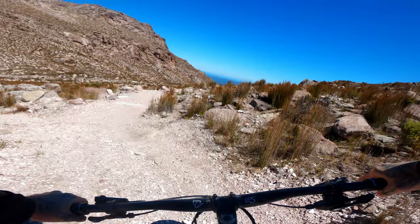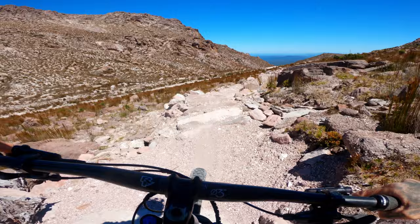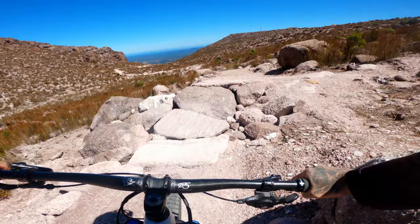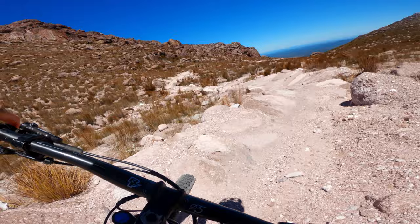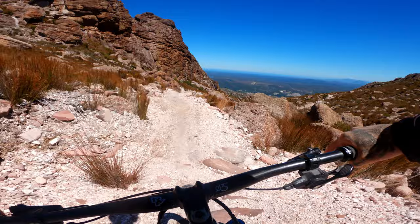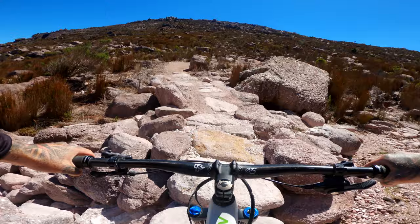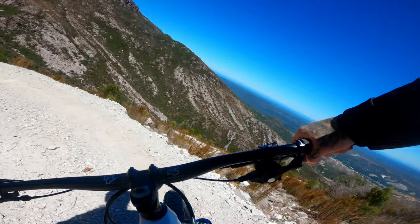The waterfall trail in Queenstown is an absolute masterpiece. This is so unique. I can't even imagine the amount of hours that went into placing all these rocks perfectly to form this amazing trail. I'm holding on so tight. This is so loose. This is f**king gnarly. The waterfall trail is super exposed and it does not forgive. It's rated blue, and I wouldn't recommend it to a beginner mountain biker. It's just too full on.